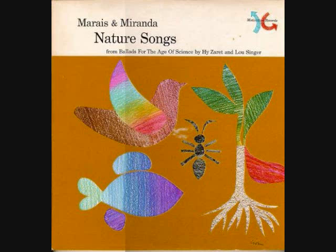Fish have tails to push with. And fish have fins to steer with. And fish have nostrils, eyes, and ears to smell and see and hear with.